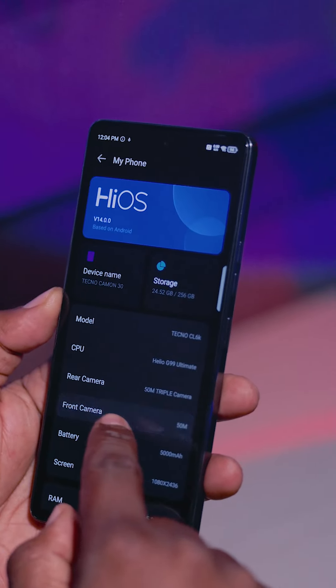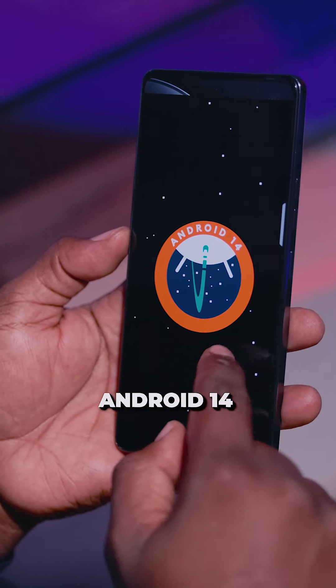Out of the box, the phone comes with HiOS 14 on top of Android 14. The phone build is sturdy, the back is nicely textured, and the design is really likeable.